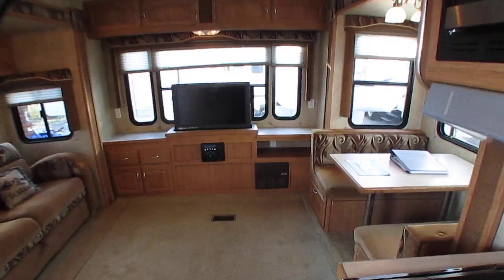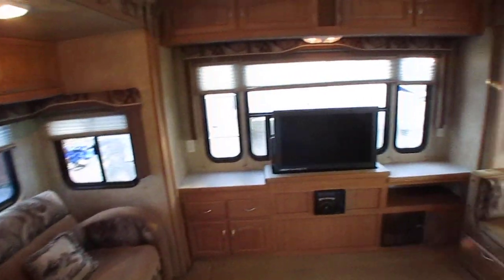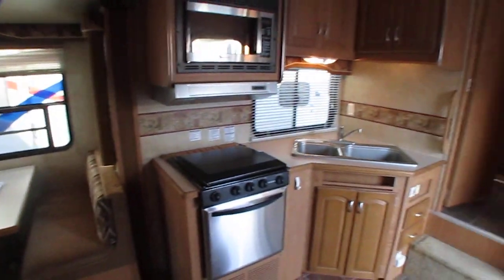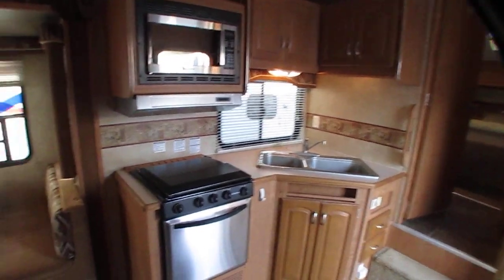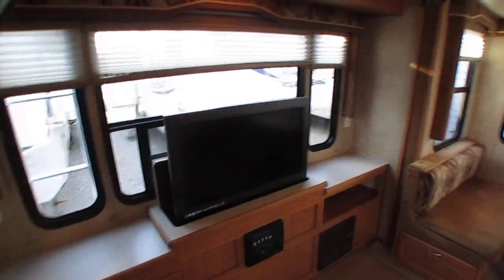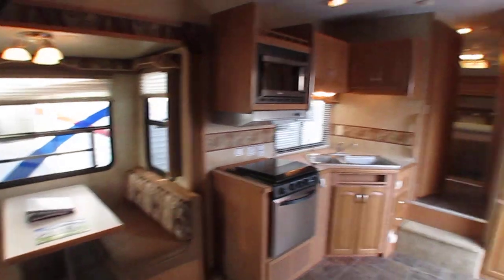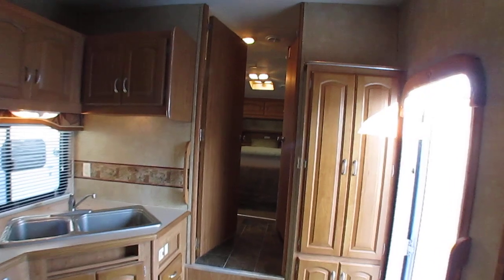We're going to make sure your beds fold out, slides work, all your day-night shades work. Make sure all your appliances work — microwave, water heater, furnace, your awning. We're going to make sure all that stuff functions perfectly. If it doesn't, we'll fix it at no additional charge. So you're guaranteed that $11,900 price no matter what we spend when it goes through service.